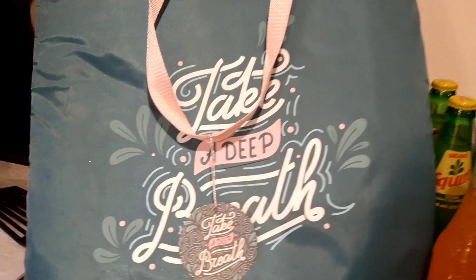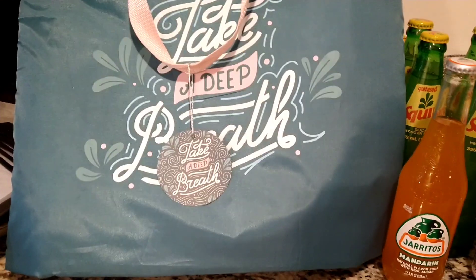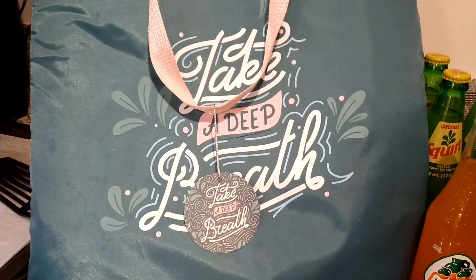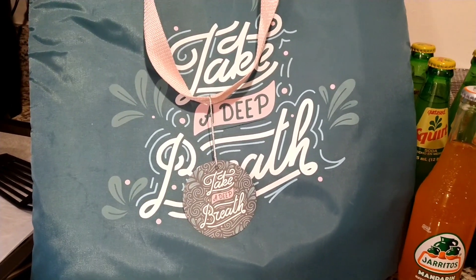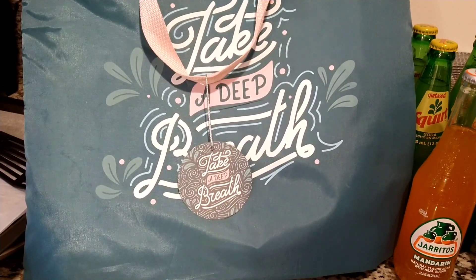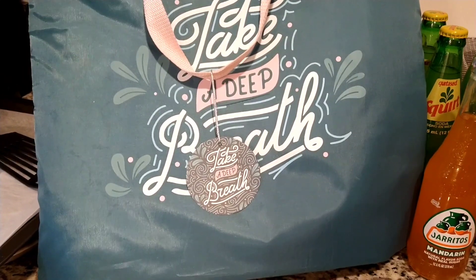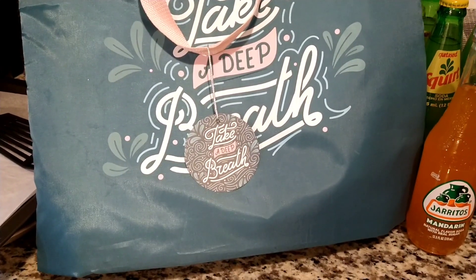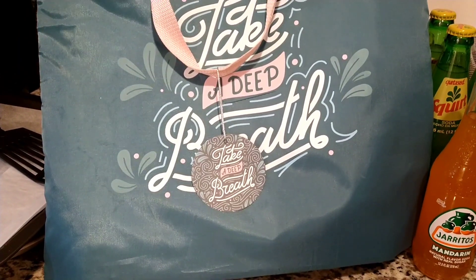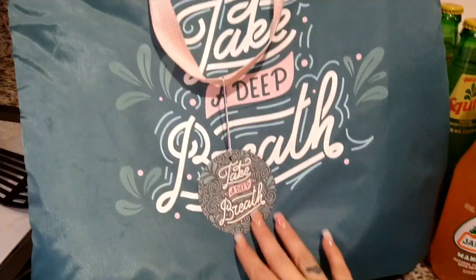Hello everyone, welcome back to our channel! So today — or this evening — is going to be a quick 99 cents store haul. The majority of this haul is drinks. We needed to stock up on some of our favorite drinks, some new drinks we found that we want to try, and some of our favorites. I'm just going to show you real quick what we got.